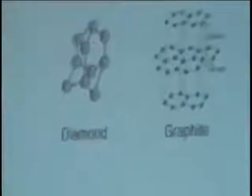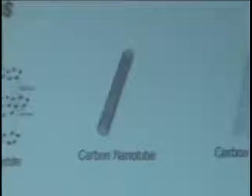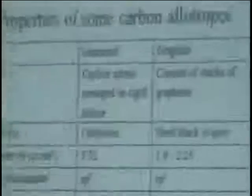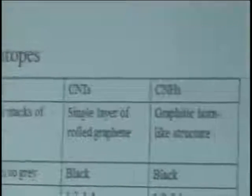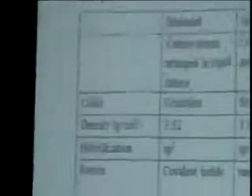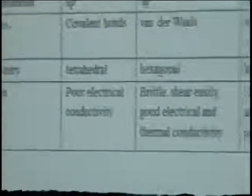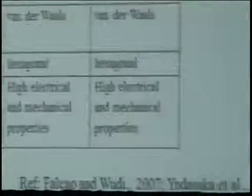Talking about the literature review, carbon nanotubes and carbon nanohorns belong to the carbon nanomaterials family. Other carbon allotropes are diamond and graphite. For diamond, the hybridization is normally sp3, but carbon nanotubes and carbon nanohorns have sp2 hybridization. The geometry of diamond is normally tetrahedral, whereas carbon nanotubes and graphite have the hexagonal unit.